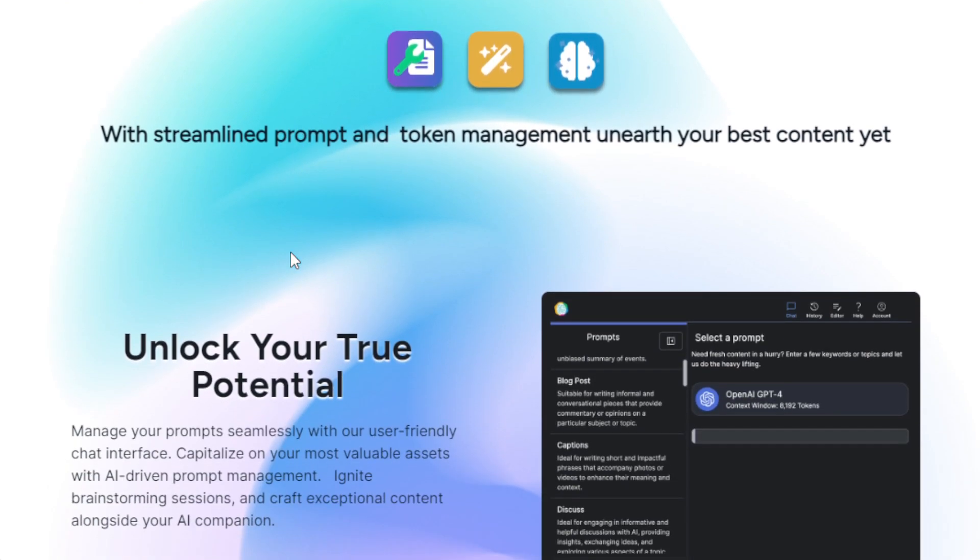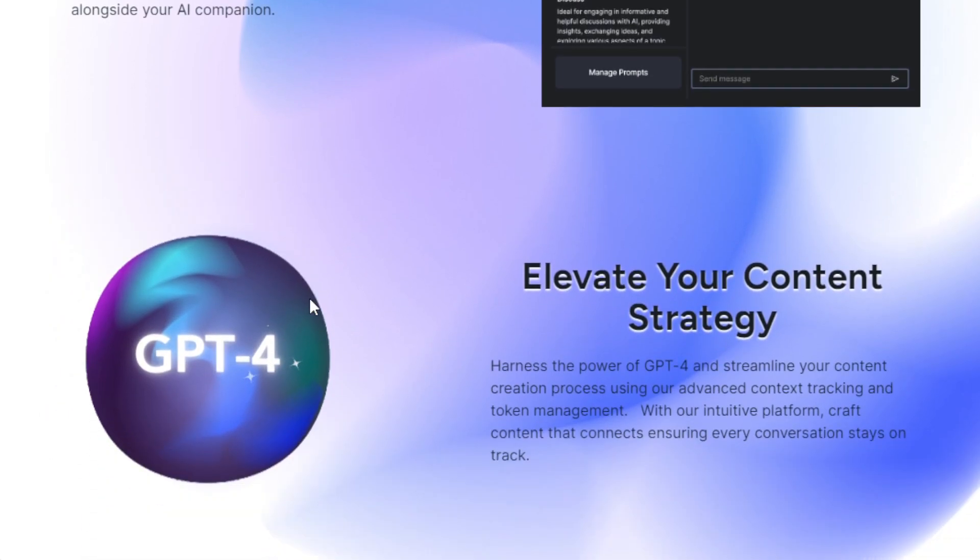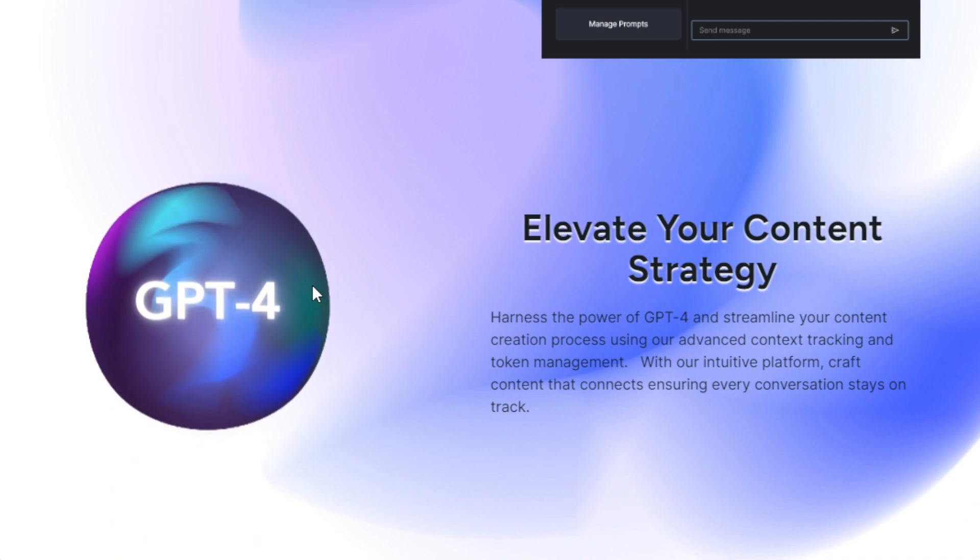It has a lot of benefits when it comes to content creation. First, it aids in crafting impactful blog posts, social media captions, or even research papers — you can ask this AI to do that. It also offers a unique document chat feature that enables you to directly engage with documents for real-time insights, so you don't have to worry about extensive page navigation.